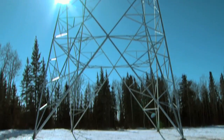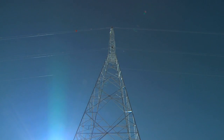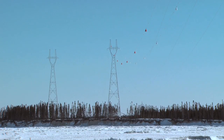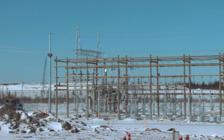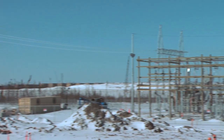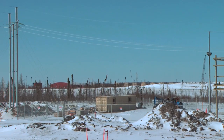Our transmission group put in the construction power transmission line. The span is one of the longest river crossings in Manitoba — it's approximately one kilometer across. In July we expect to have our construction power substation up and in service, and that's going to supply all the power for the construction, the generating station, as well as our main camp.